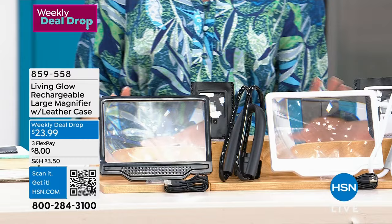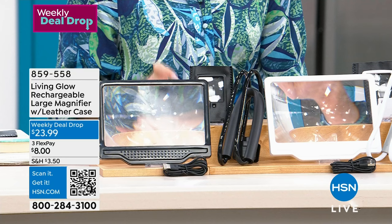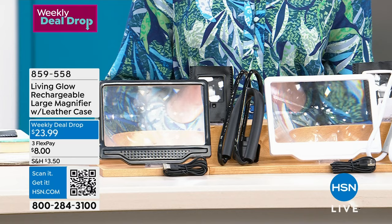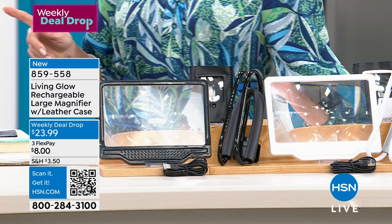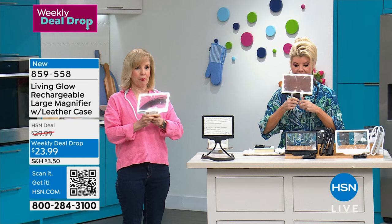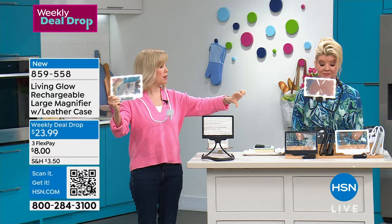You get a three-times large LED page magnifier — rechargeable — and a USB cable is also included. Your choice in black or white. I see Julie Chester, one of our fabulous home experts, with the gooseneck that comes along with it. It's adjustable, and I love that — that's what makes it different. You can see the LED lights, and this is totally adjustable.